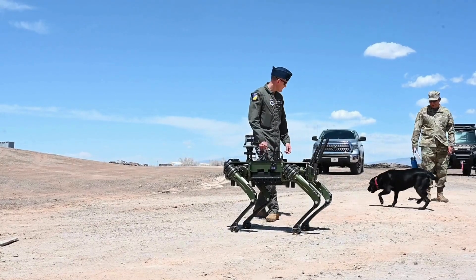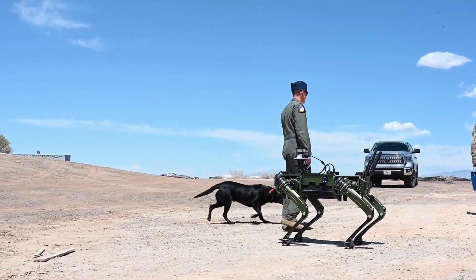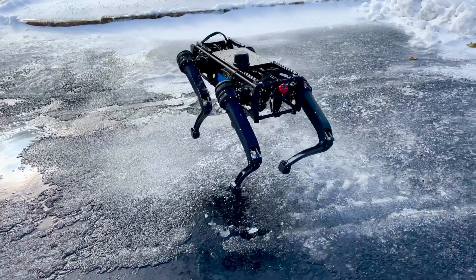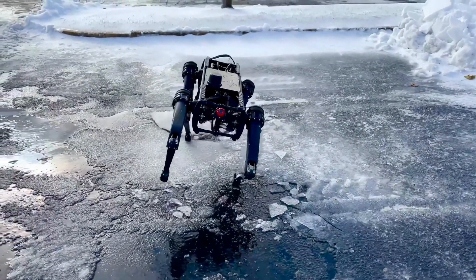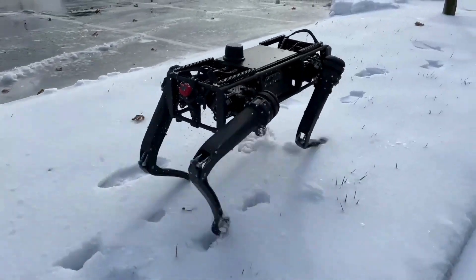The Vision 60 isn't just smart — it's also built to handle tough conditions. Its design allows for exceptional mobility across diverse terrains, which is essential for operations in austere or challenging environments. The robot's robust construction ensures it can withstand harsh conditions, making it a reliable tool for security and reconnaissance missions.